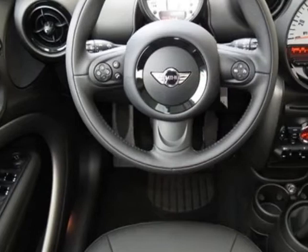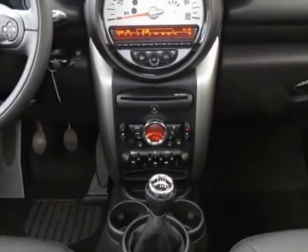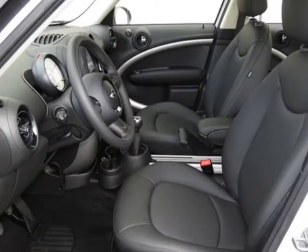This vehicle gets an estimated 27 miles per gallon in the city and an estimated 35 on the highway. This Cooper Countryman boasts a 1.6 liter inline 4 engine.